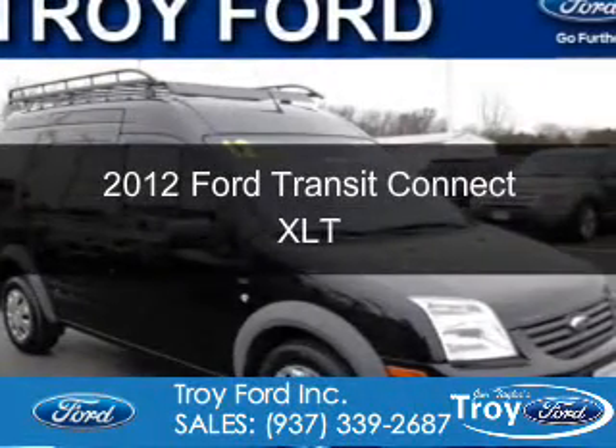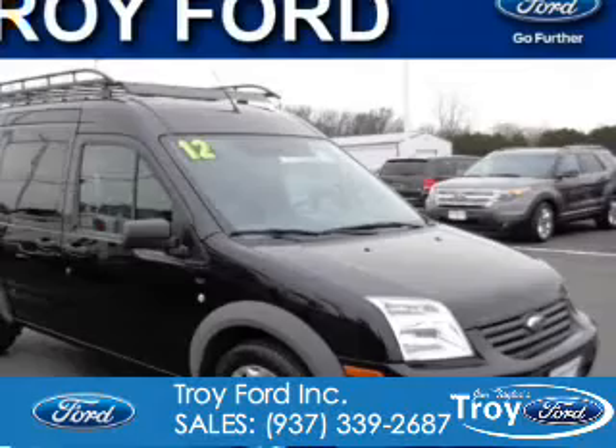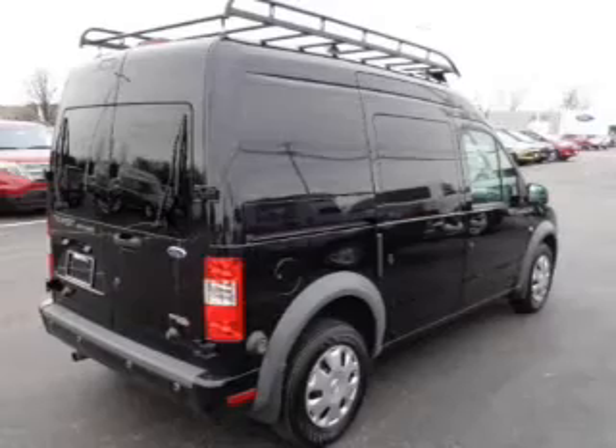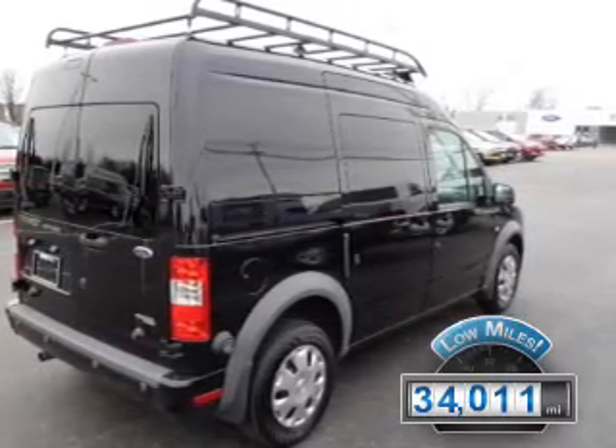This is a certified pre-owned 2012 Ford Transit Connect. It's powered by front-wheel drive, a 2-liter, 4-cylinder engine, and a 4-speed automatic transmission. With fewer than 35,000 miles, this vehicle has a long road ahead.